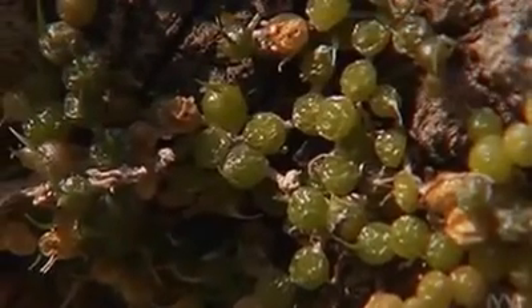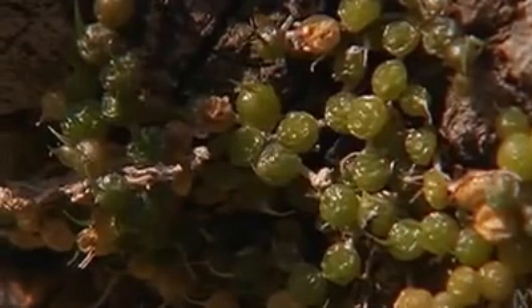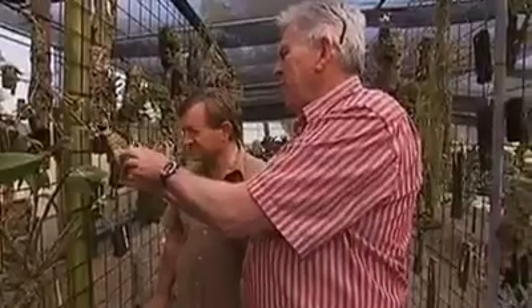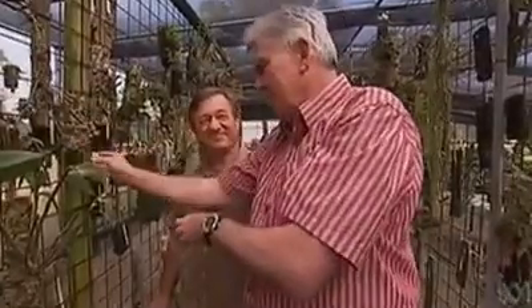If you have a look close in there you'll see those tiny little green bulbs and there's a tiny hair which represents the leaf. You've got to be very enthusiastic to try and grow these things — and that's what I am. Enthusiastic.